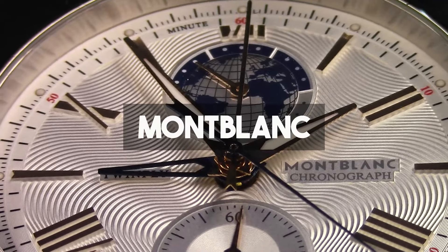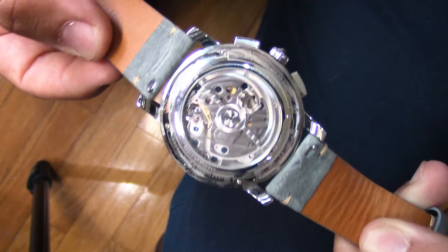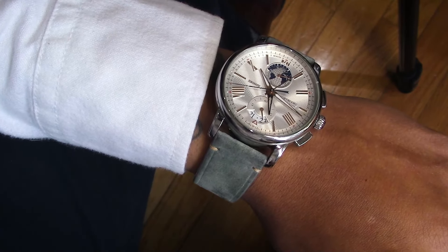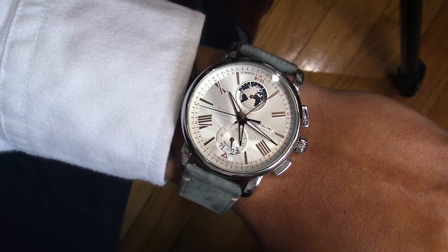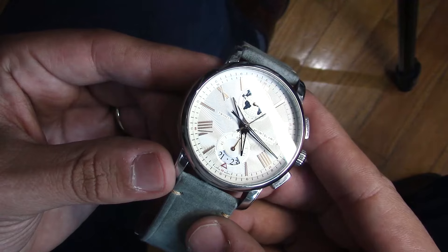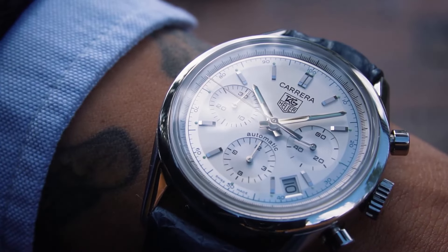Number ten is a brand I never thought I would love so much, and that is Montblanc with the Twin Fly Chronograph. The caseback of this watch was pure watch porn with its in-house movement — I wish I was able to wear this watch backwards just to see the movement every time. I also wish the case was smaller; it was 43 millimeters, so way too big for me. If it was maybe 39 or 40 millimeters it would probably still be here.